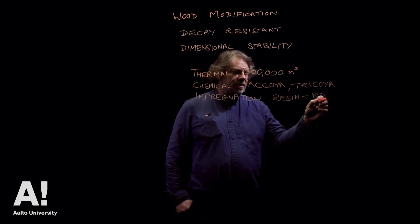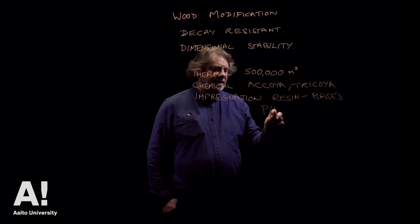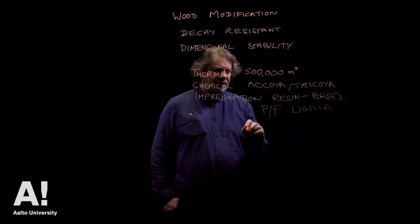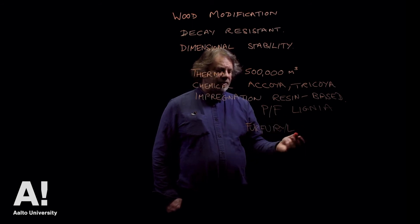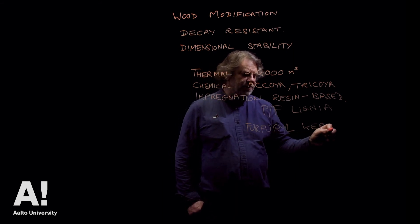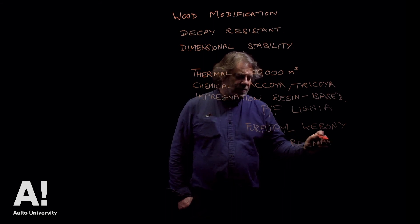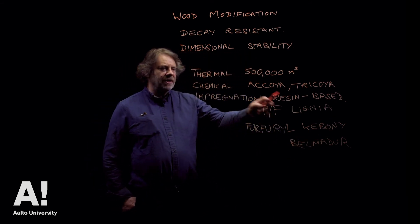Impregnation covers all the resin-based systems, and I think we're going to see a lot more of these in the future. The resin-based systems might use phenol formaldehyde or some derivative of that — that is the Lignia process recently introduced on the market. Furfurylation, which uses furfuryl alcohol, is another resin impregnation process — that's the Kebony process. Then there's the Belmadure process in Germany, which was on the market and might appear again. These are all impregnation resin processes.